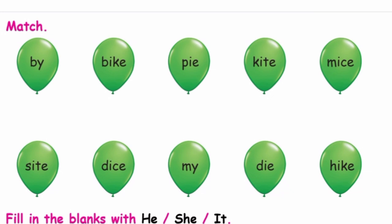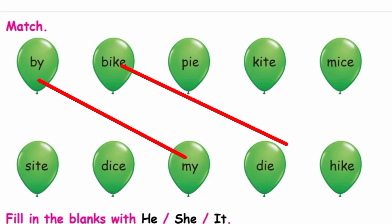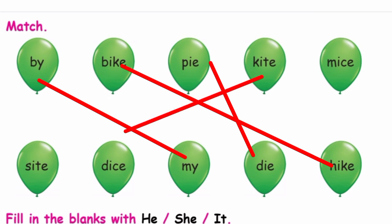Match. Read the words and match the same sound of the words. Mice. Buy. My. Bike. Hike. Pie. Die. Kite. Sight. Mice. Dies.